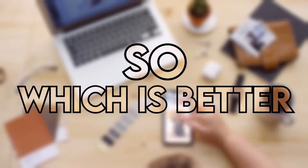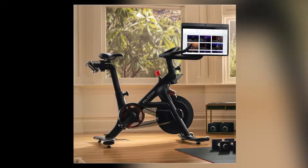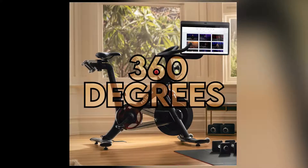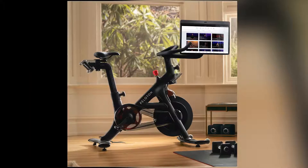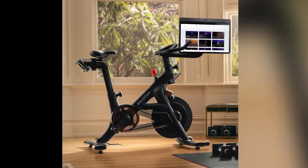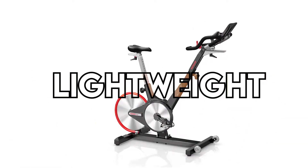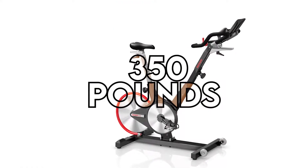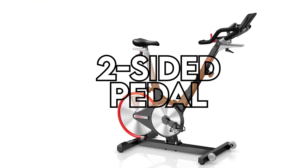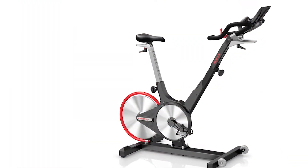Verdict — so which is better, Peloton Bike Plus vs Kaiser M31? Peloton Bike Plus scores points with its 23.8-inch HD touchscreen that rotates 360 degrees and its flexible handlebars adjustable both laterally and vertically. However, when it comes to weight, Kaiser M31 bags the points — it's lightweight, supports up to 350 pounds, and is very versatile across fitness apps, device compatibility, two-sided pedal system, and four-way adjustment, all at a cheaper cost than the Peloton Bike Plus.